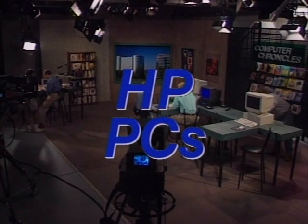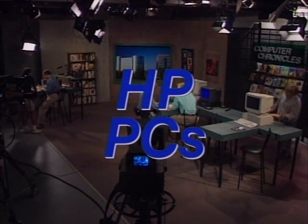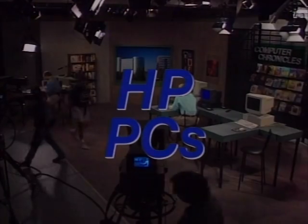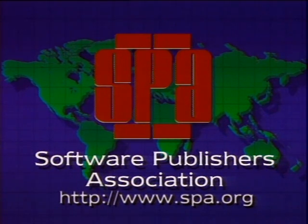Computer Chronicles is made possible in part by Hewlett Packard Personal Computers, developing PCs for business. Also made possible by the Software Publishers Association, providers of educational materials to help manage software. Don't copy that floppy.